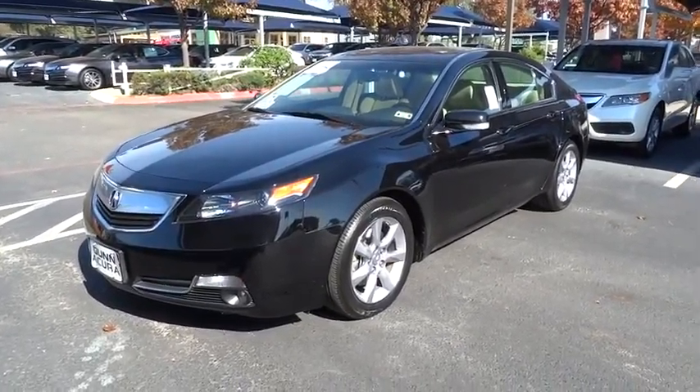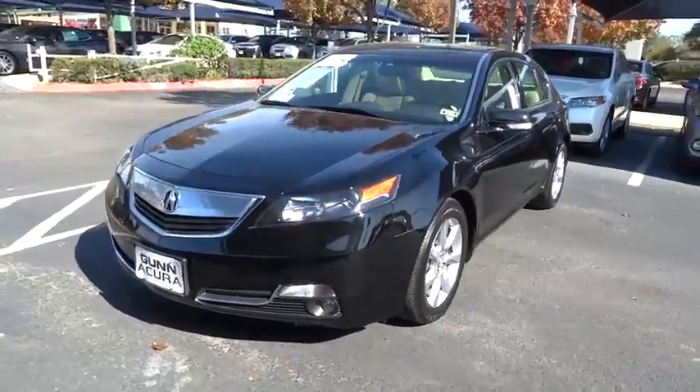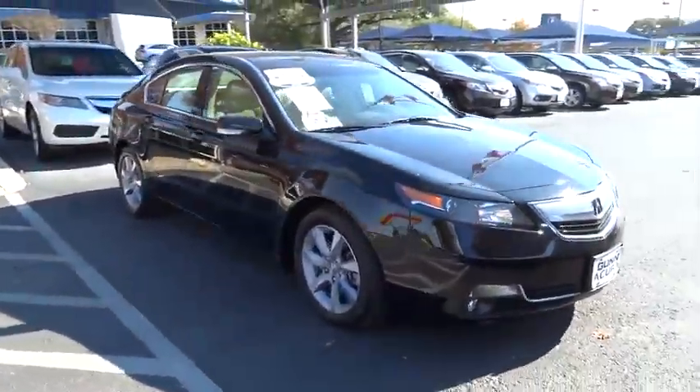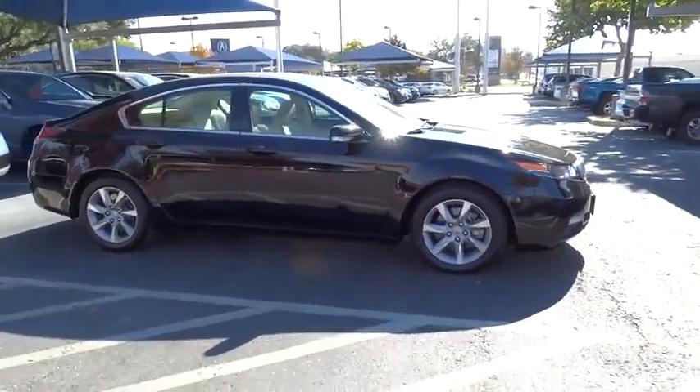The 2013 TL. The Acura TL is a strong choice for people looking for a mid-size luxury vehicle, offering a typically spacious Acura interior. This car is loaded with high-tech features, receives top scores in crash tests, and is priced below $30,000.